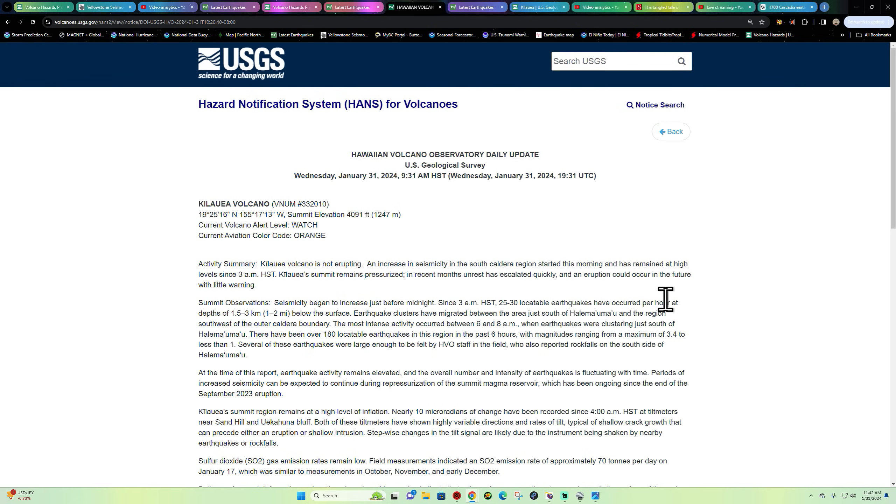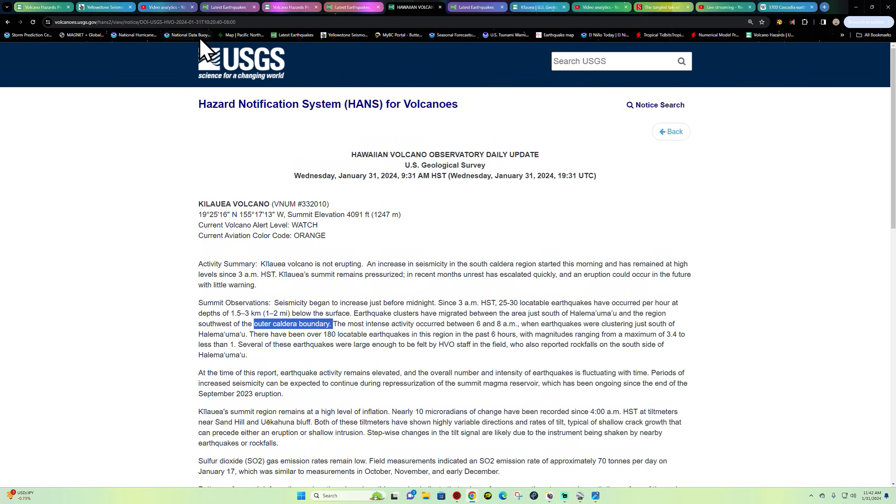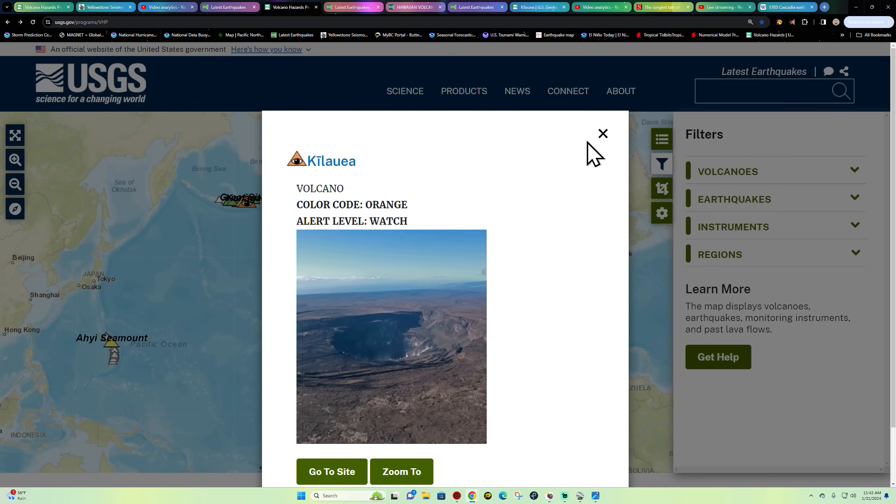The most recent update states that locatable earthquakes have occurred per hour at depths of 1.5 to 3 kilometers — that's about one to two miles below the surface. Earthquake clusters have migrated between the area just south of the crater and the region southwest of the outer caldera boundary. Maybe that's what we're seeing with that new activity stirring up — volcanic gas seeping out through the side.